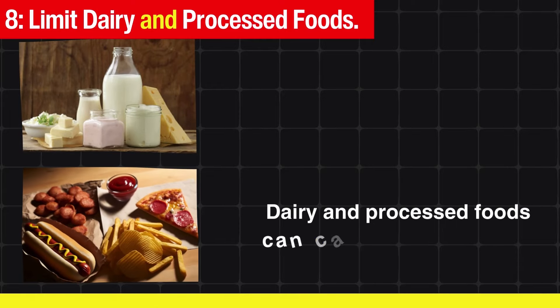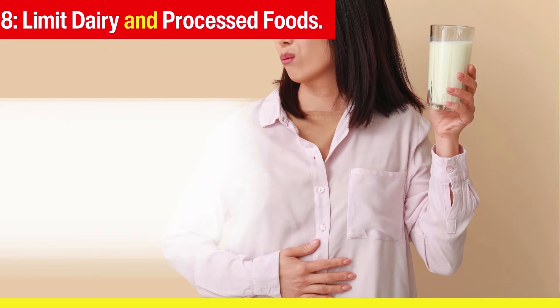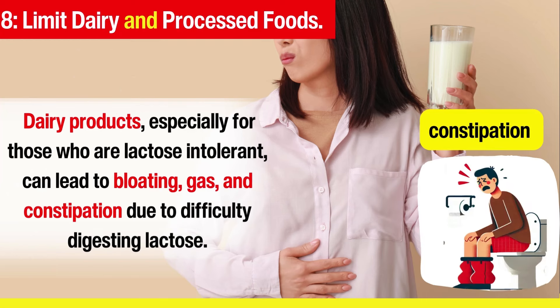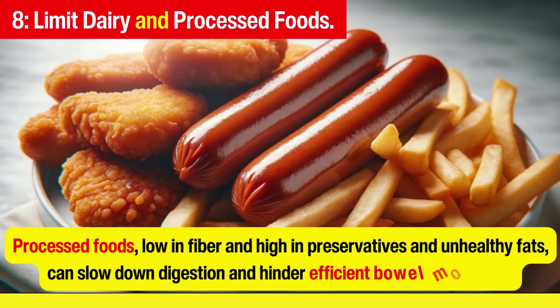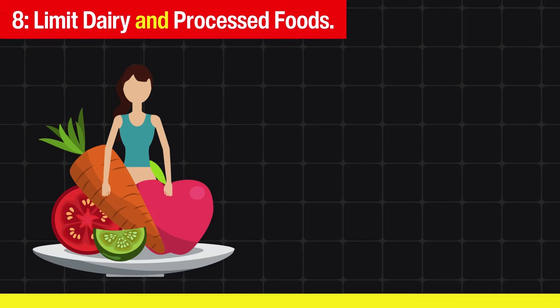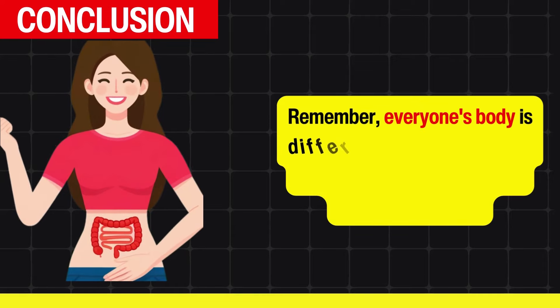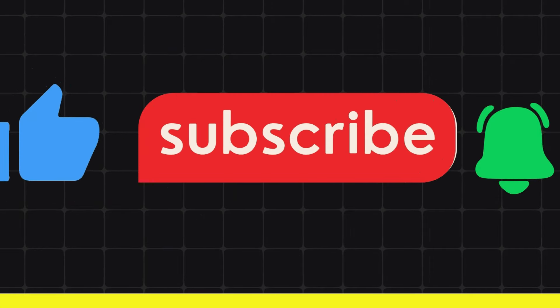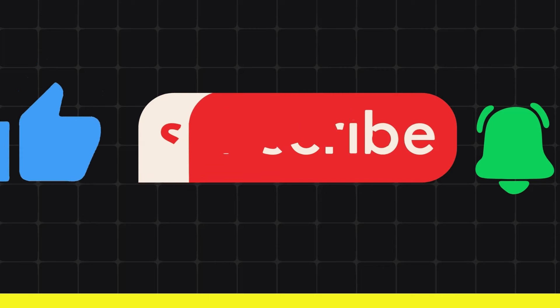Limit dairy and processed foods. Dairy and processed foods can cause constipation and digestive discomfort. Dairy products, especially for those who are lactose intolerant, can lead to bloating, gas, and constipation due to difficulty digesting lactose. Processed foods, low in fiber and high in preservatives and unhealthy fats, can slow down digestion and hinder efficient bowel movements. If dairy and processed foods cause issues, reconsider your diet — everyone's body is different, so it might take some experimentation to find what works best for you. If you enjoyed these tips, hit the like button, subscribe, and share with your friends. Drop any questions or other tips in the comments below.